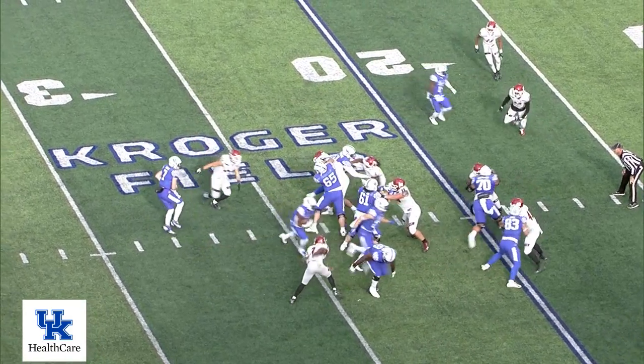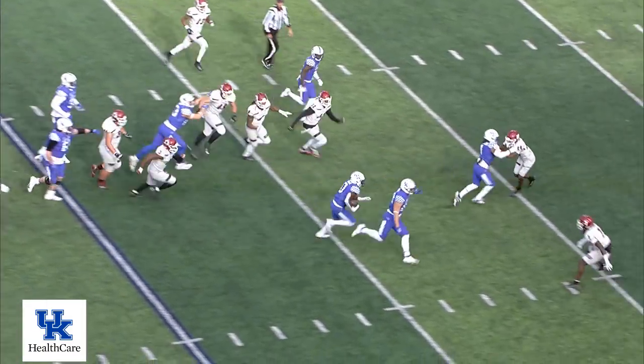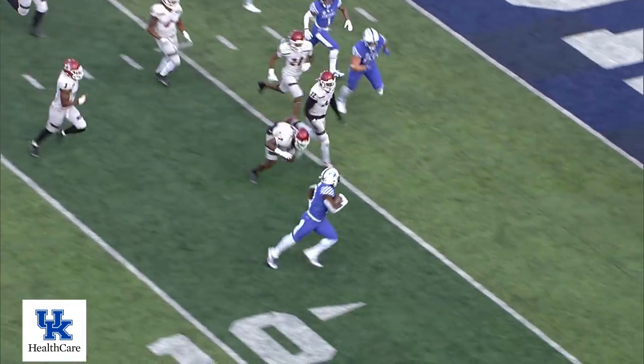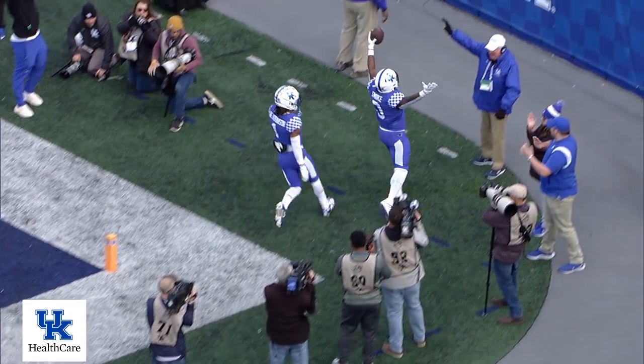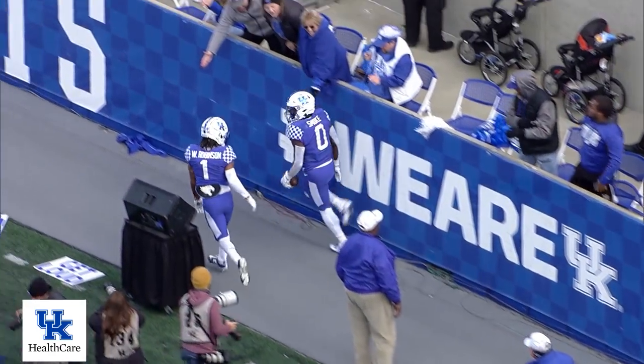One tight end, one wide out each way. Handoff — Smoke coming right, across the 20, across the 15, cracks outside at the 10. Touchdown, Kentucky! Smoke him if you got him — Cavasier Smoke.